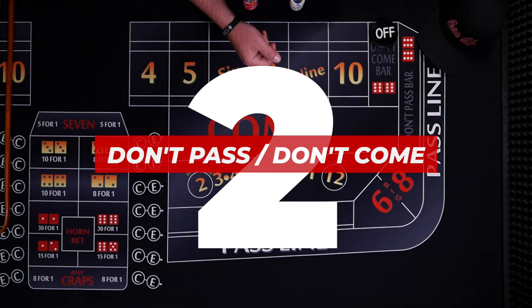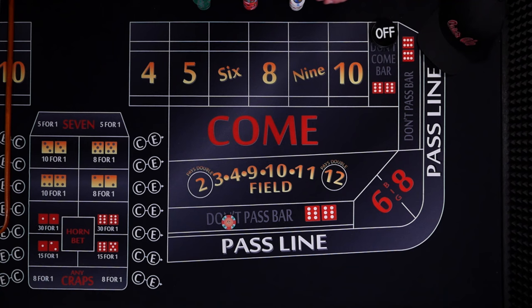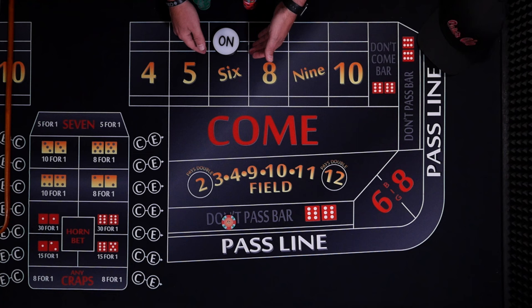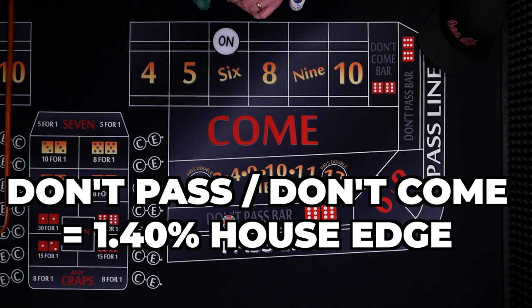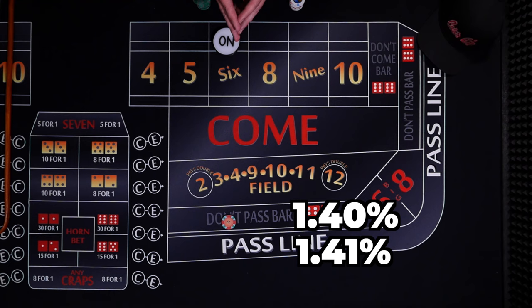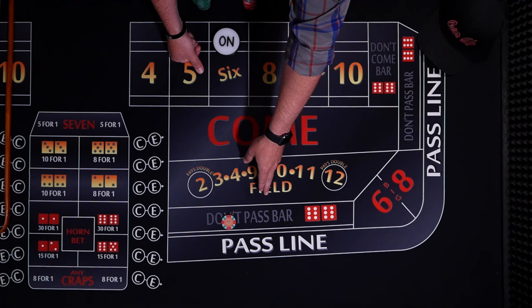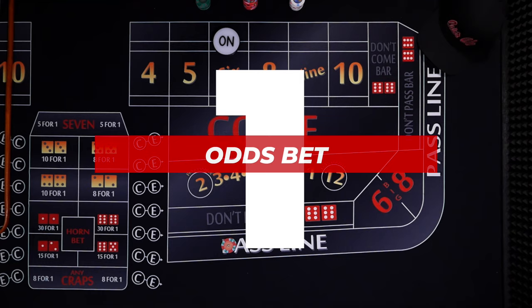Number 2: the don't pass or the don't come. These are essentially the same bet. For the first roll, the don't pass wins with a 2 or 3; the 12 is barred, or it's a push; and you lose on a 7 or 11. If any other number is rolled, that becomes the point. The don't pass wins if a 7 is rolled before the point number. The house edge on the don't pass or don't come is 1.4%. The difference between the pass and the don't pass is one one-hundredth of a percentage — for every $100 you bet, you're expected to lose $1.41 on the pass line and $1.40 on the don't pass. We're talking about one penny difference for every $100 bet, but the don't pass is mathematically the better bet at 1.4%.